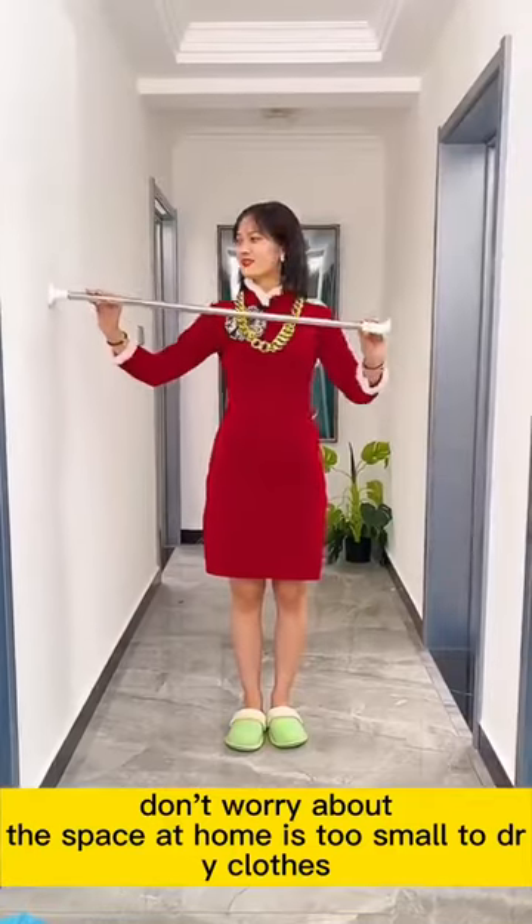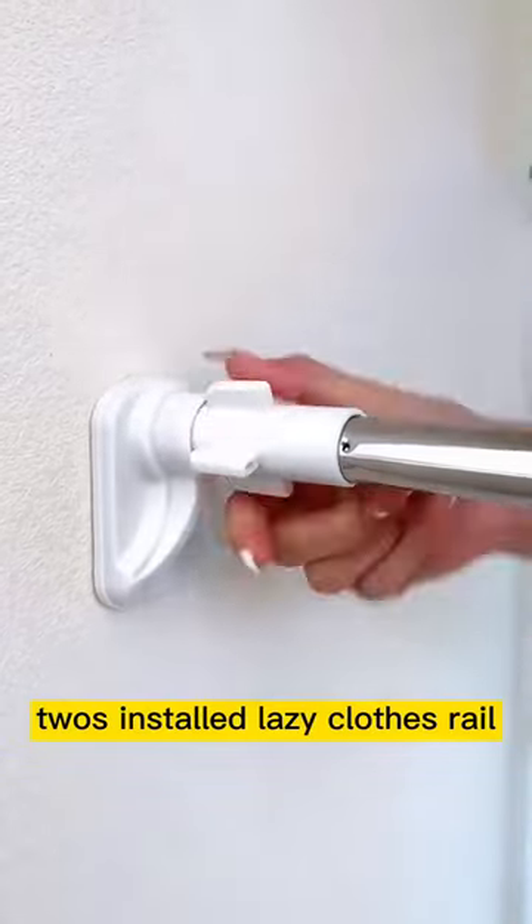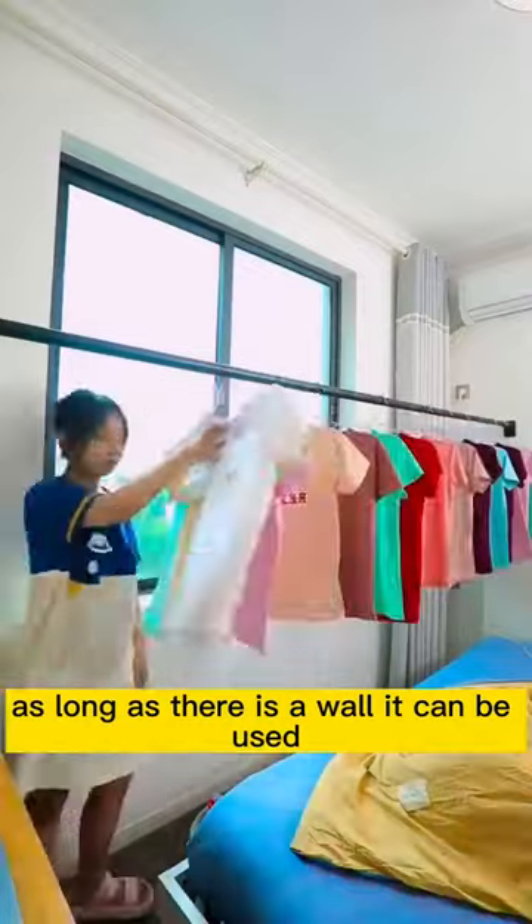Don't worry if the space at home is too small to dry clothes. One pool and one buckle — two steps to install this lazy clothes rail. No nails or glue required; as long as there is a wall, it can be used.